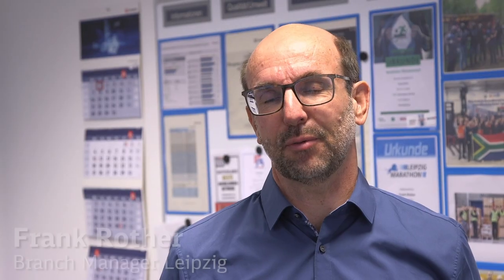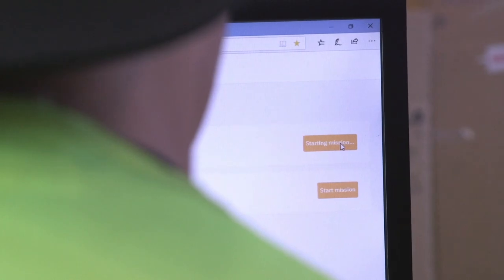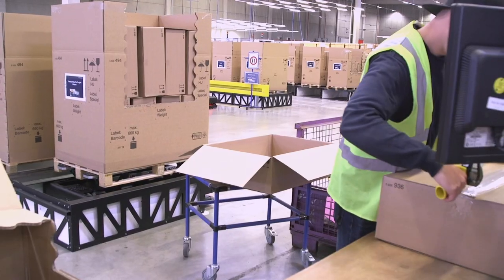Three robots supply packaging material to several packaging places. If the employee is in demand, they have the possibility to press a button and then one of the robots starts the process by collecting a transport box and transporting, for example, cardboard boxes to the packaging place.